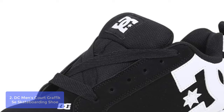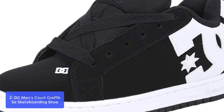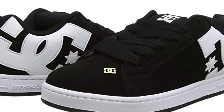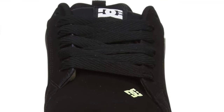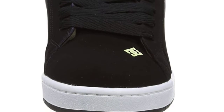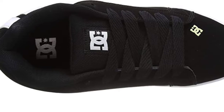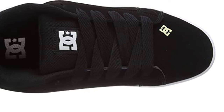Ventilation holes help your feet breathe while on the move at the skate park, or on the way to class, work, or to hang out with friends. The Court Graphic upper is constructed with leather, nubuck, or suede and features the DC logo. Match the Court Graphics back with DC tees, hats, fleece hoodies, shirts, pants, jackets, and more. The classic silhouette is always evolving with on-trend colors and new materials that keep the OG coming back for more, and the younger generation hungry for the latest and greatest skate styles.